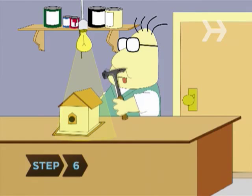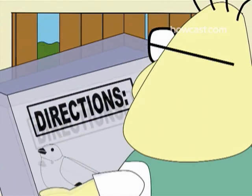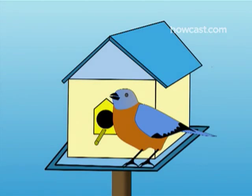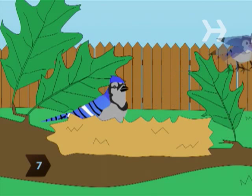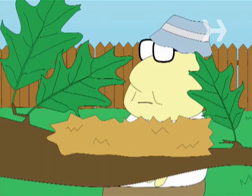Step 6: Build or buy a birdhouse and then put it up. Check with your local library, fish and wildlife department, or Audubon group to see what birdhouses suit your local species. Keep your cats inside — it is estimated that house cats cause up to 100 million bird deaths each year in the U.S. Step 7: If a bird builds a nest in your yard, leave it in place even after the babies have flown. The birds might return next year.